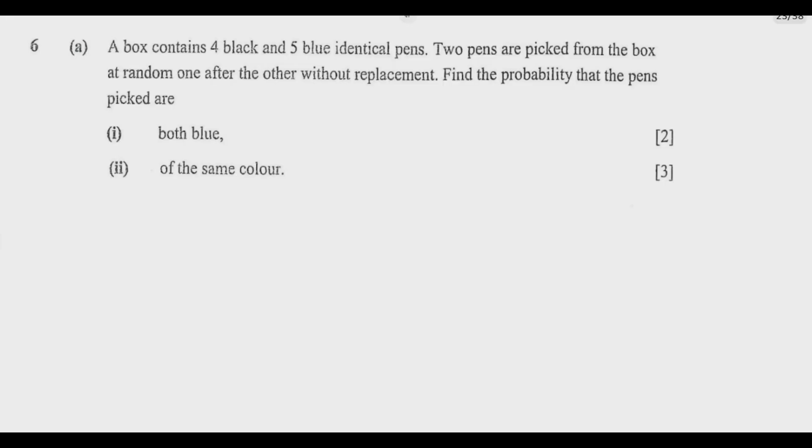A box contains four black and five blue identical pens. Two pens are picked from the box at random, one after the other without replacement. Find the probability that the pens picked are: number 1, both blue; number 2, of the same color. These two parts are worth five marks.